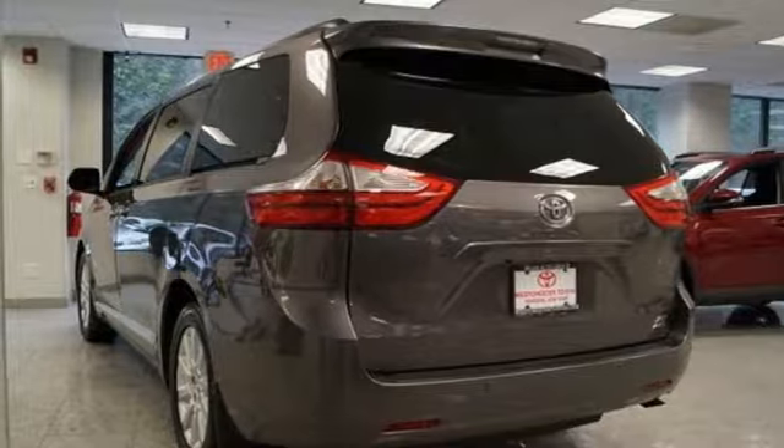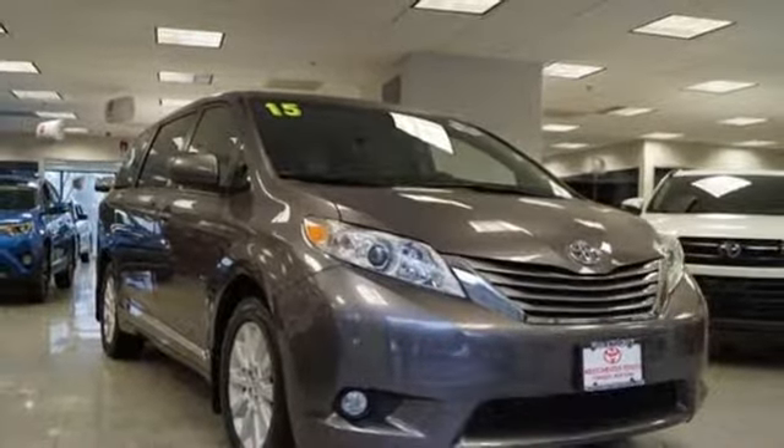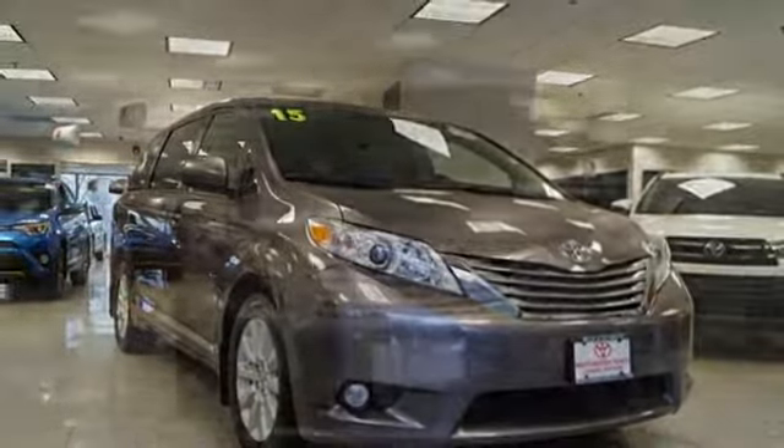Dual zone climate control, automatic transmission, express open and close sliding and tilting sunroof, and V6 engine. Comfortable, convenient quality.